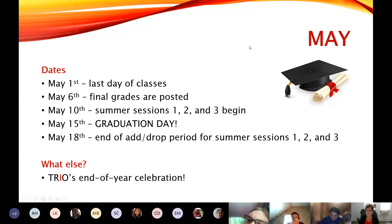Then we go right into the summer sessions — there are three or four different summer sessions, but sessions one, two, and three begin on May 10th. May 15th is graduation day; of course we don't know what that's going to look like yet, but we're hoping for a live graduation. However it happens, it will be on May 15th next year. And then you have the end of the add/drop period for your summer sessions one, two, and three.